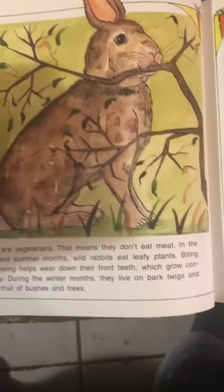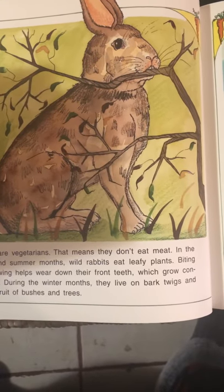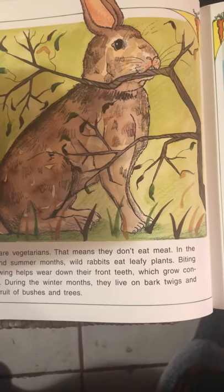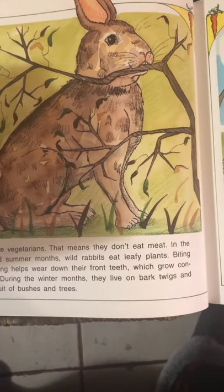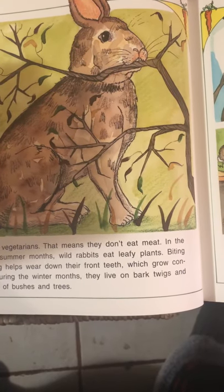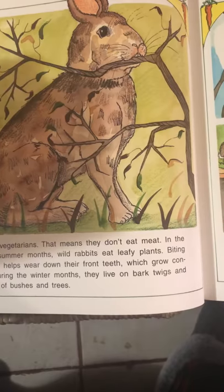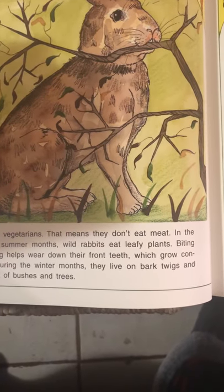Rabbits are vegetarians — that means they don't eat meat. In the spring and summer months, rabbits will eat leafy plants. Biting and chewing helps wear down their front teeth, which grow continuously. But during the winter months, they live on bark, twigs, and old fruit of bushes and trees. Do you remember what animals that eat only plants are called?